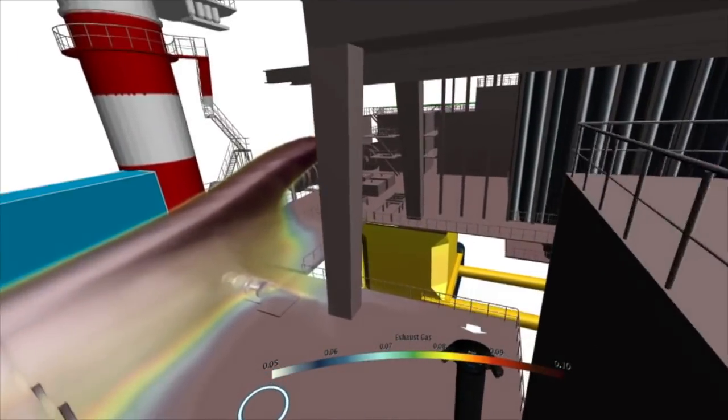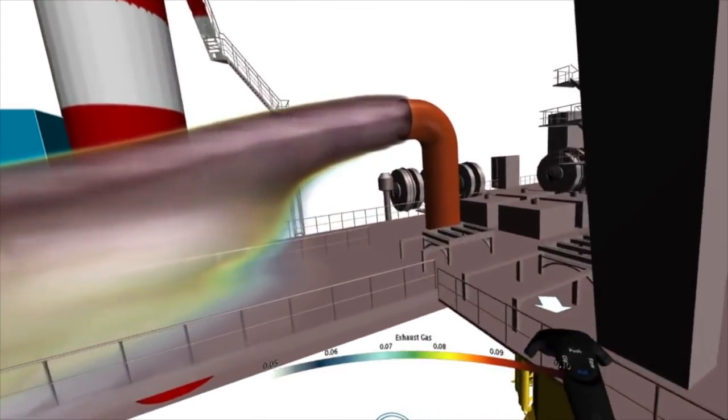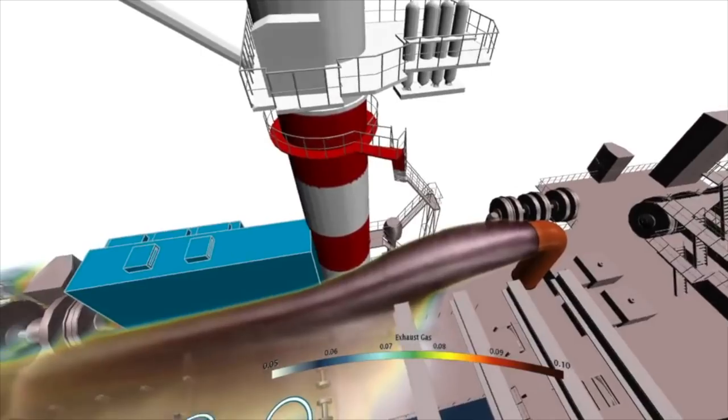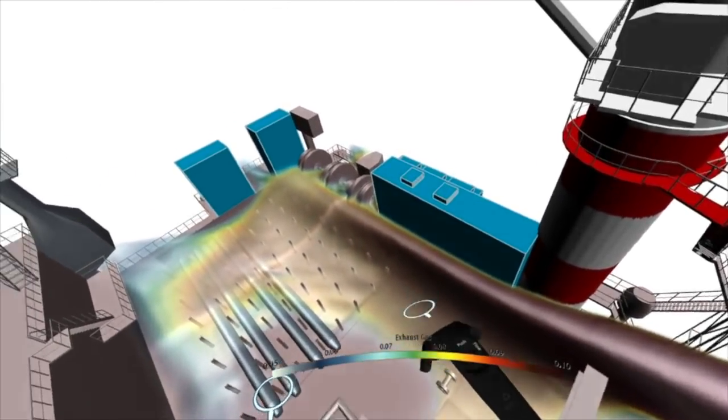Here we're at a different point on the oil rig, and what we're looking at is an exhaust pipe with a plume of gas spreading across the deck. This could pose a health risk to crew members who work on the rig, so this is something we might want to consider redesigning.